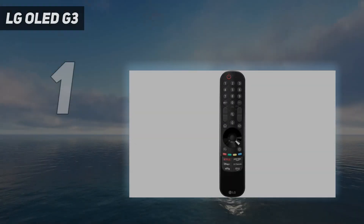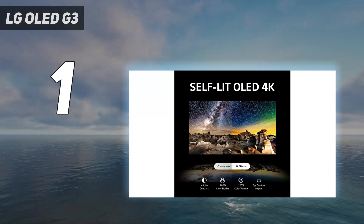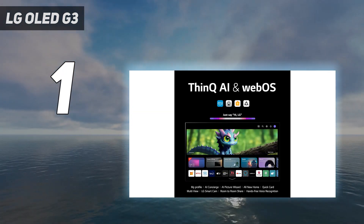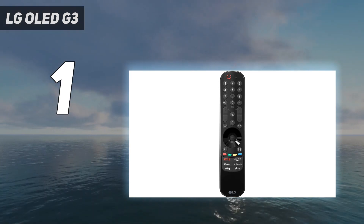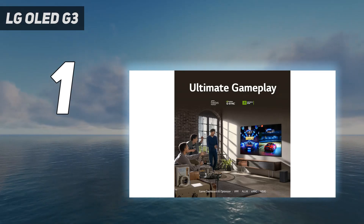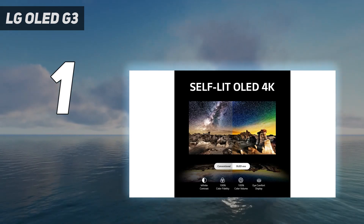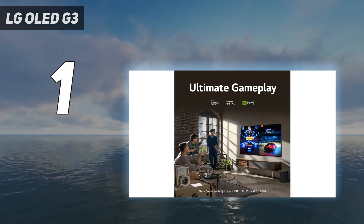And number 1: LG OLED G3. The new G4 might have landed, but the mighty LG OLED G3 still holds our top spot for now. Armed with Micro Lens Array, MLA, technology, this premium panel is going to make your PS5 and Xbox Series X games look magnificent in 4K, and it'll make short work of anything else you plug in via HDMI or stream using a subscription service. Fitted with a 4K 120Hz OLED panel, HDR10, and Dolby Vision, the LG OLED G3 is a flagship heavy hitter.